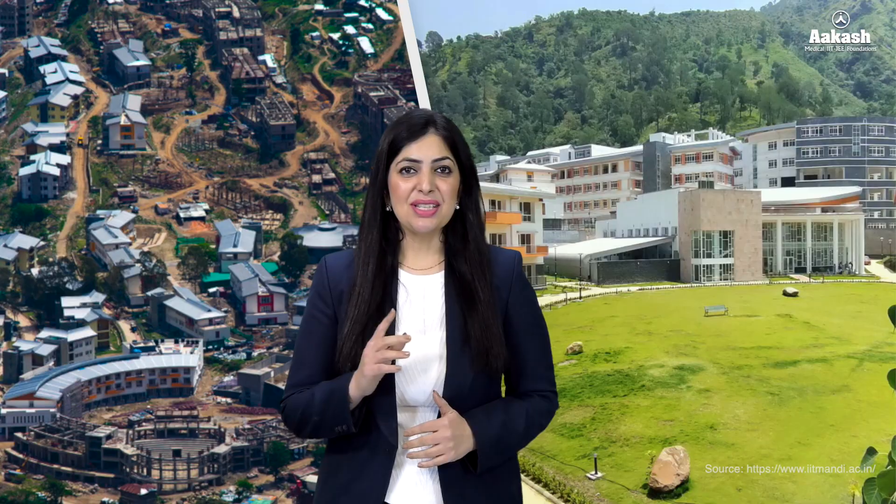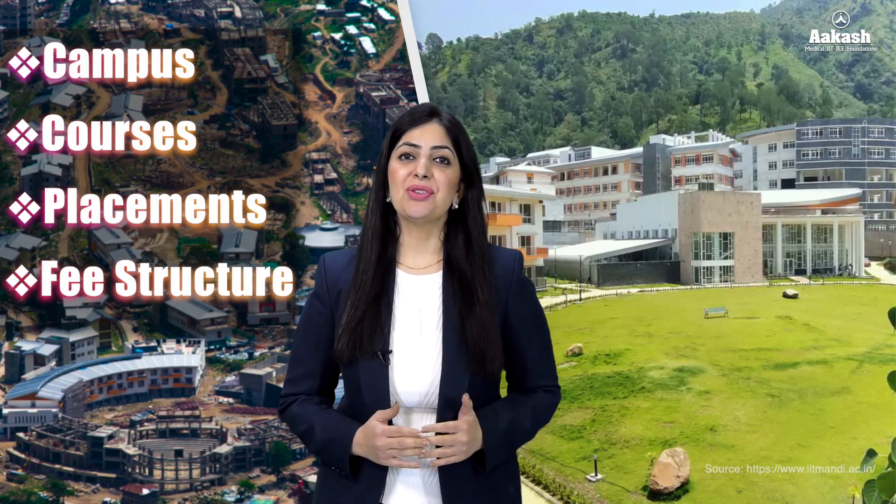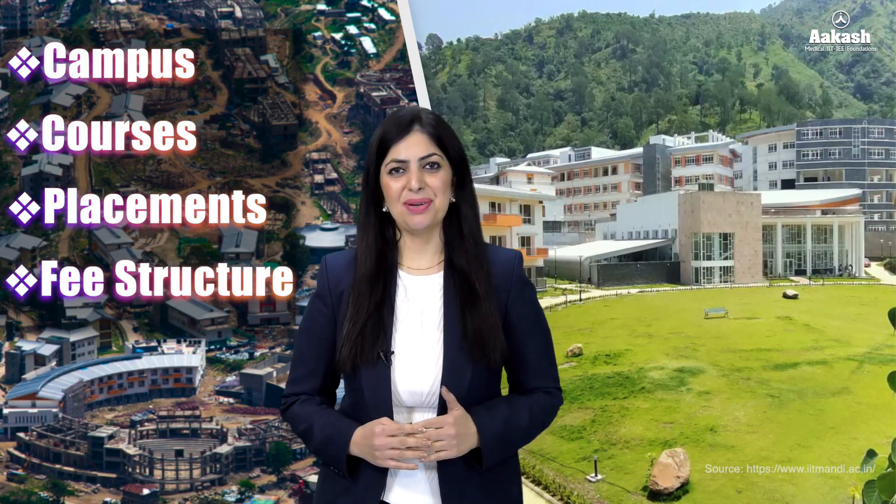Hello everyone, welcome back to the College Review Series by Akash. In today's episode we are going to explore Indian Institute of Technology Mandi. So stick around as we explore everything about this IIT — its campus, courses, placements, fee structure, and the pros and cons of coming here to IIT Mandi.